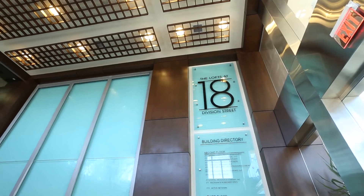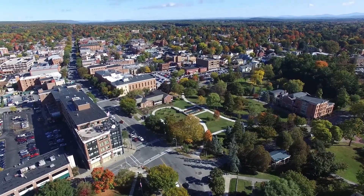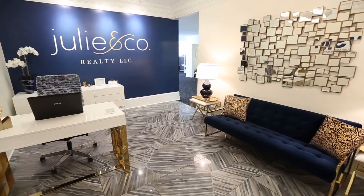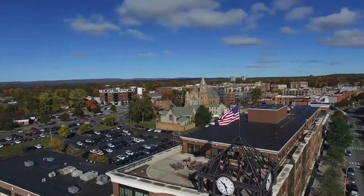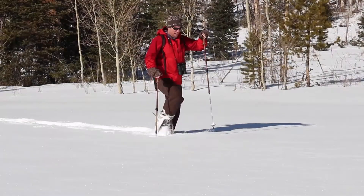When it's time to live in an area where you can walk to a dynamic downtown filled with arts, activities, fine dining and thoroughbred racing, it's time to call Julie & Co. Realty, your hometown brokerage. We will provide the insider's advantage to what's available in Saratoga Springs and the Adirondack Park.